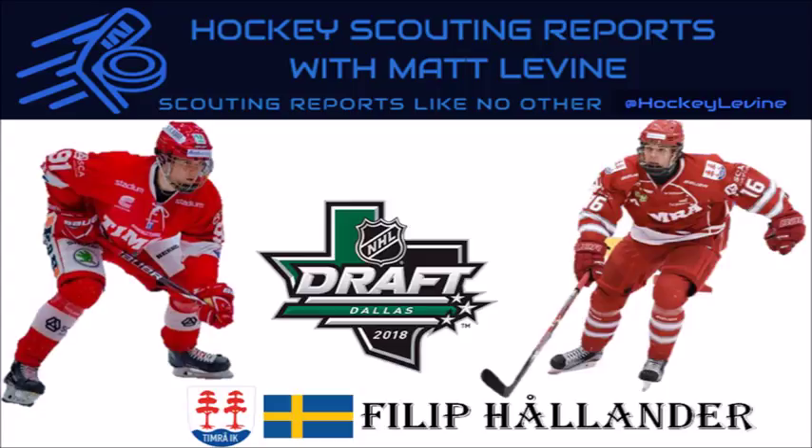Yesterday I also did a very interesting 45-minute video — a redraft of the 2015 NHL draft, which had Brock Boeser, Matt Barzal, Miko Rantanen, Mitch Marner, Jack Eichel, and Connor McDavid, among others — an immensely talented draft. Feel free to check that out. You can also follow me on Twitter at HockeyLevine using the hashtag HockeyLevineTalk for suggestions and video links. If you enjoy this video, make sure to hit the like button and subscribe for more content.